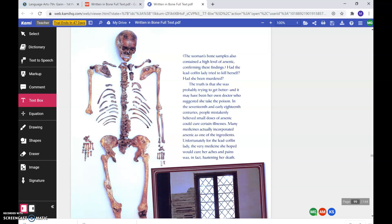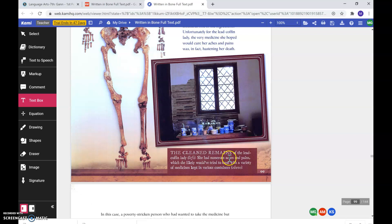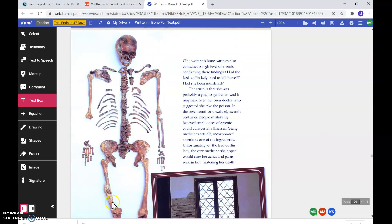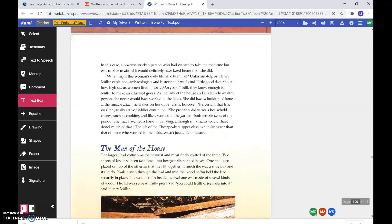In the 17th and early 18th centuries, people mistakenly believed small doses of arsenic could cure certain illnesses. Many medicines actually incorporated arsenic as one of the ingredients. Unfortunately for the lead coffin lady, the very medicine she hoped would cure her aches and pains was, in fact, hastening her death. The cleaned remains of the lead coffin lady are shown here. She had numerous aches and pains, which she likely would have tried to treat with a variety of medicines kept in various containers. In this case, a poverty-stricken person who had wanted to take the medicine but was unable to afford it would definitely have fared better than she did.